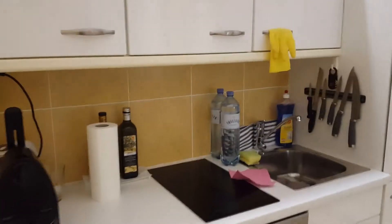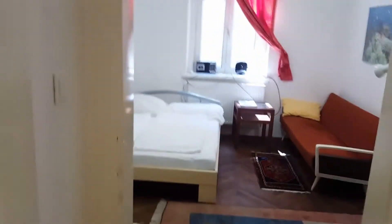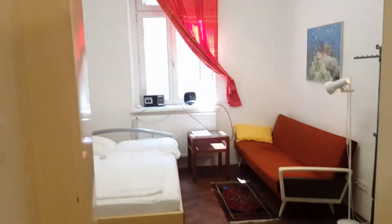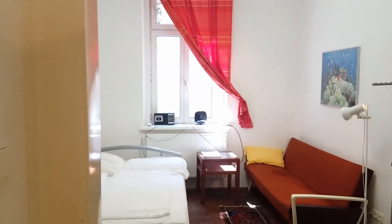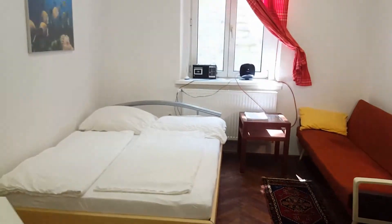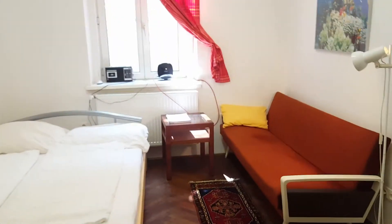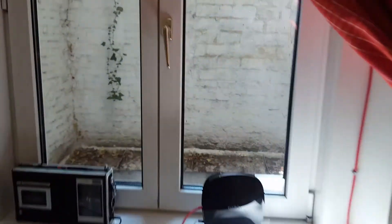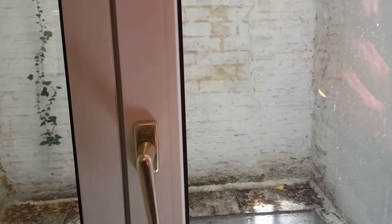Now let's go inside the main room — that is this door in front of us. I personally like it very much. It's kind of cozy, with a double bed on the left side and a couch.